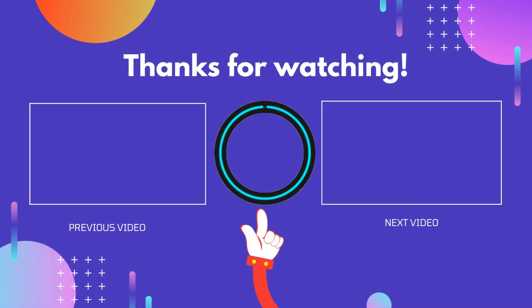Thank you for watching! I hope you liked this video. If it was helpful to you, please don't forget to like, comment, and subscribe to get more reviews. Hope to see you in the next video.